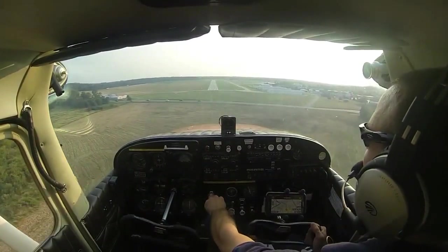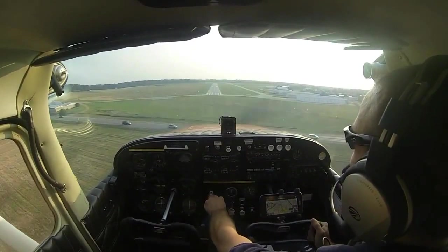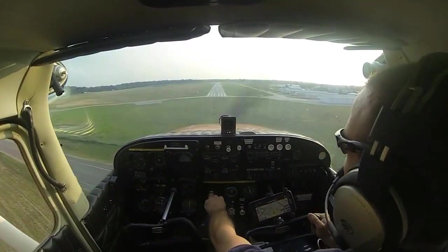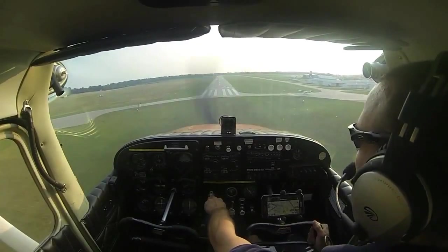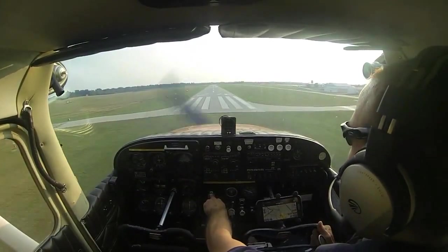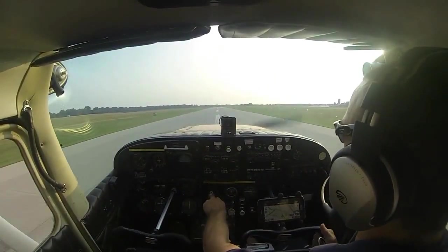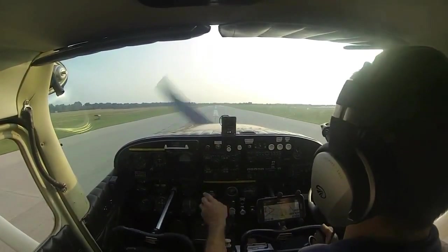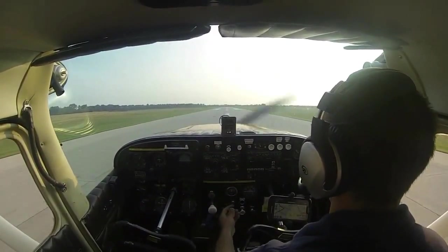A little bit of a right crosswind so we take a little right aileron. Cherokee 79R Romeo, I have a safe airspeed. 79R, cleared to land. We hold the aircraft off and set it down in a full stall. 79R, full stop. Go ahead and retract our flaps, carb heat off. Aerodynamic braking. 38 Yankee, right turn Alpha 2, same tensions.